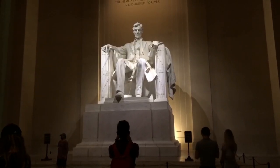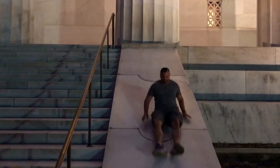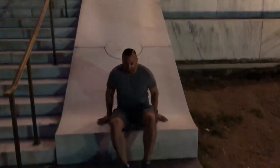The Lincoln Memorial does look a lot nicer at nighttime with all the lights lit up. And that's the Lincoln Memorial.